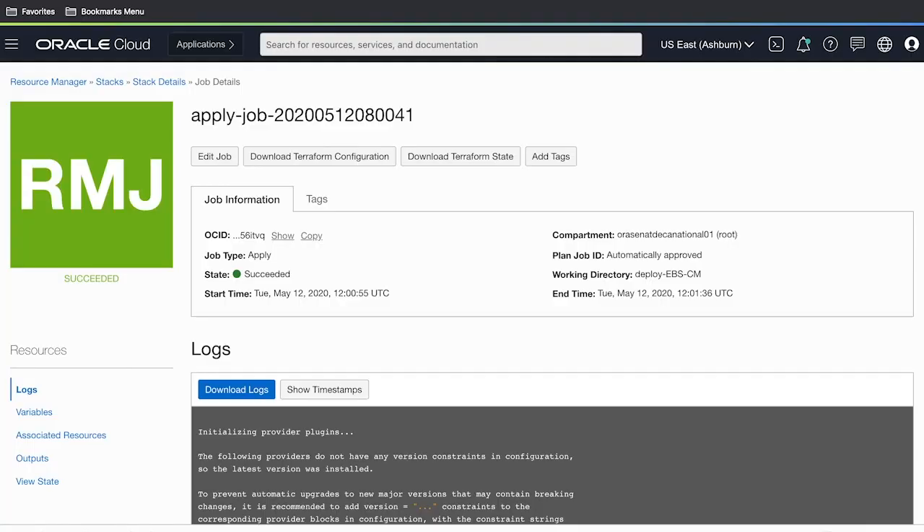Let's move on to the technical portion of this workshop. The first step is to provision all underlying infrastructure and network resources through Terraform scripting, specifically within the Stack Manager in the Oracle Cloud Infrastructure console. As you can see here, I've already deployed our Terraform scripts and provisioned everything from users, compartments, groups, policies, and even the underlying virtual cloud network that will support the EBS application.